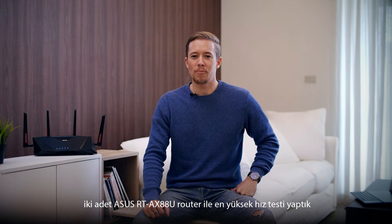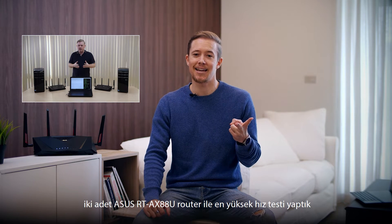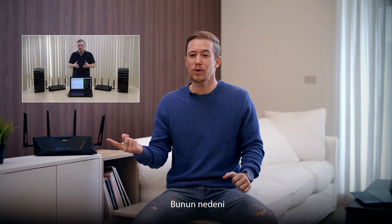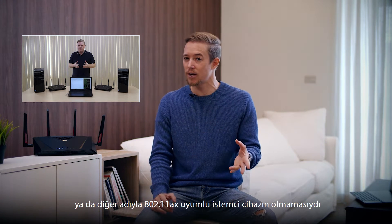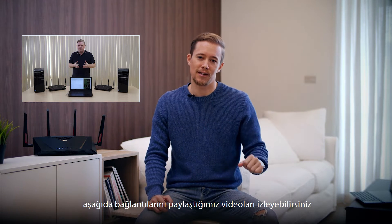Hi there. A while ago we did a peak throughput speed test with two ASUS RT-AX88U routers. One was connected in router mode while the other was connected as a client. The reason was that at the time there were no Wi-Fi 6 or so-called 802.11ax compatible clients on the market yet. If you're curious about the peak throughput we got, you can check out the video links down below.